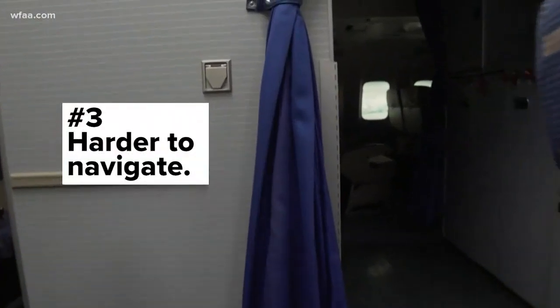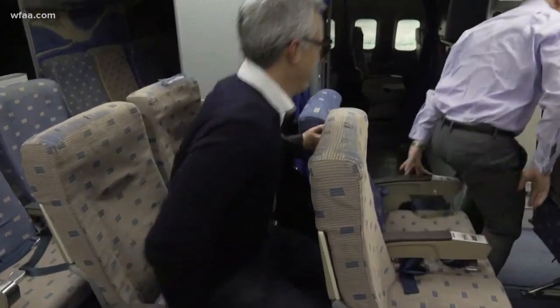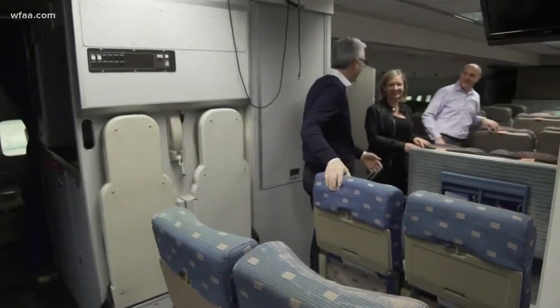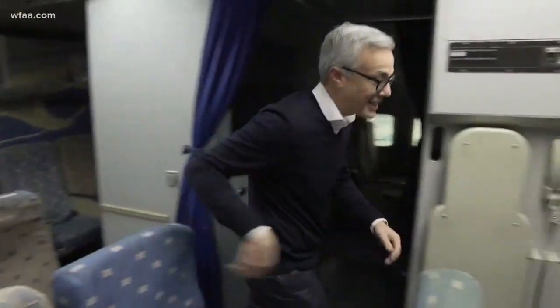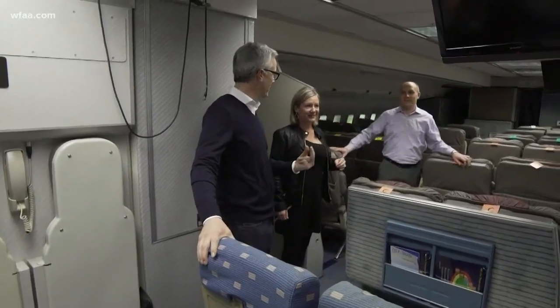Finally, Katie says reclined seats are harder to navigate around during an evacuation. So we tried that out on this older training aircraft. First, with one seat in front of us reclined — I made it out. Then upright — that's faster. Just a little bit faster. Is that game-changing, though? It can be. If there are 180 people on an aircraft and you're trying to get everybody off in a timely manner, it's little things like that that can make a difference.